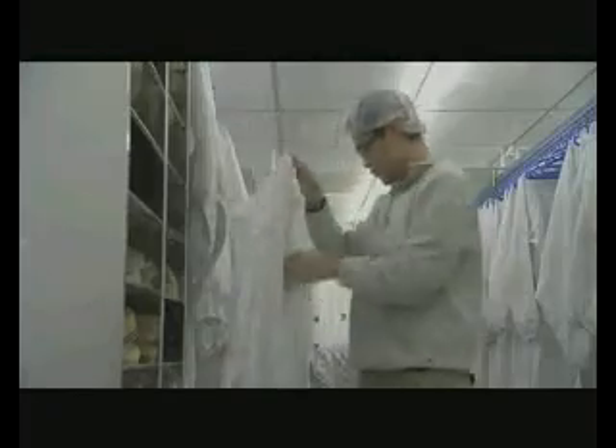Before entering the cleanroom, personnel must wear cleanroom garments, shoes, gloves, and face masks to ensure cleanliness. After changing clothes, personnel enter the air washroom to completely remove dust and particles from their bodies, preventing suspended particles from entering the FAB.